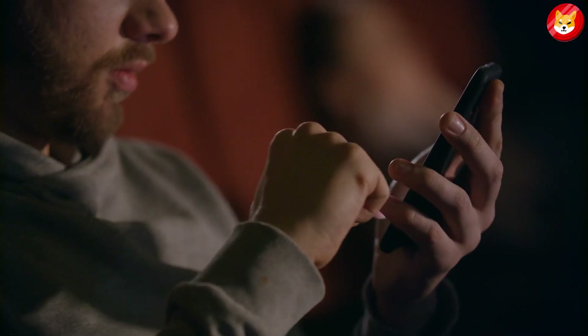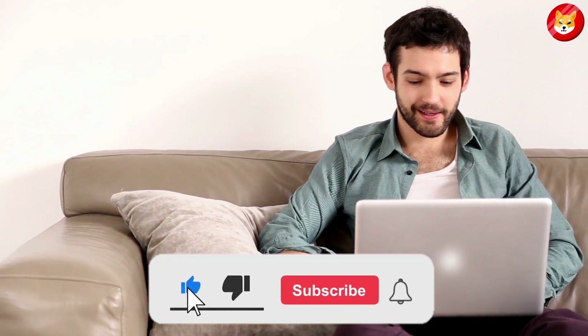That's a wrap for today. Don't forget to smash the thumbs up, share, and subscribe to the channel to see our latest content.